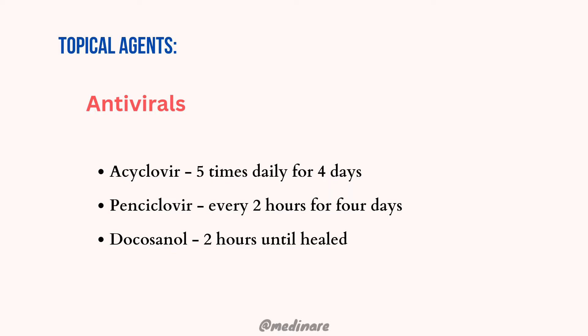Certain topical antivirals are also indicated for herpes labialis and acute episodes. They can be used in adolescents older than 12 years and for recurrent HSV infection, given as cream or ointment. Acyclovir 5% cream is given 5 times daily for 4 days at the earliest sign of recurrence. Penciclovir 1% cream is applied every 2 hours during waking hours for 4 days. Docosanol 10% cream is applied every 2 hours during waking hours until healed. Acyclovir 5% ointment can also be given 4–6 times daily for 4–10 days.